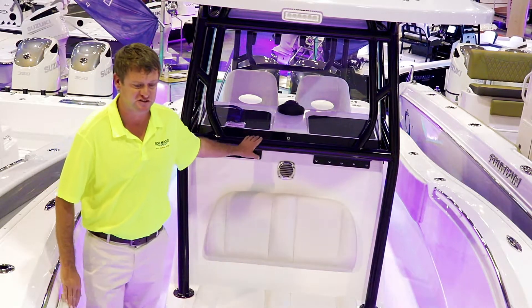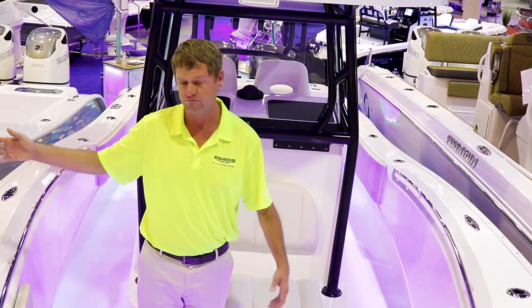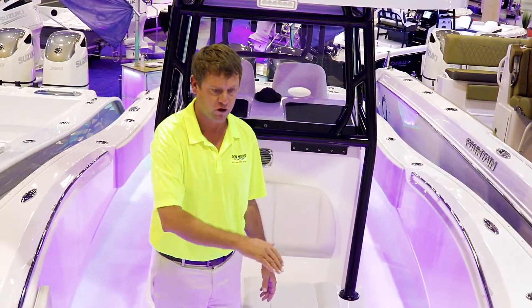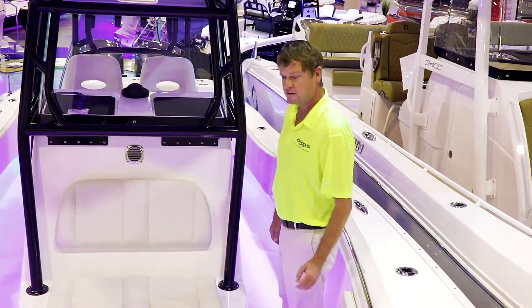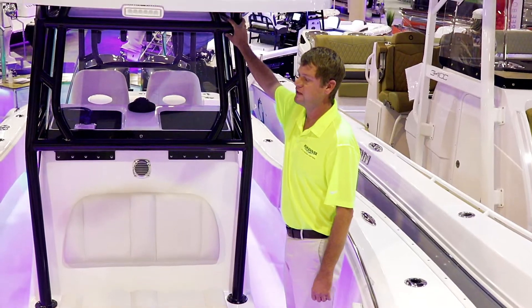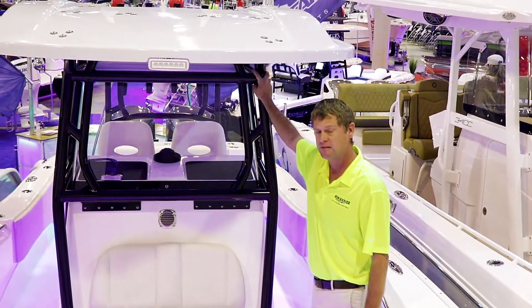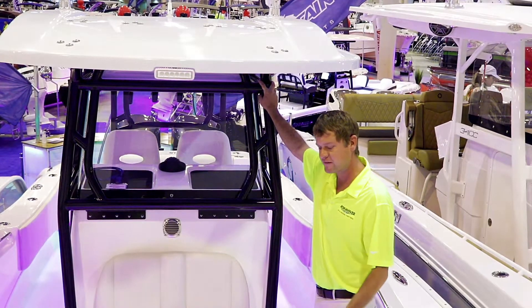This boat has the extra seating up front. It is also available in the open configuration, which they call a tournament, which would have no seating up front where you can walk all the way around. It's a simple boat, not a lot to it — easy to take care of, easy to clean. Everything is constructed to top-notch standards. This boat will last you a lifetime. There is no other boat built just like this one, having the solid hull.